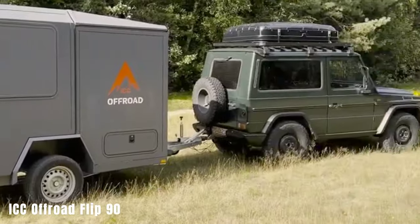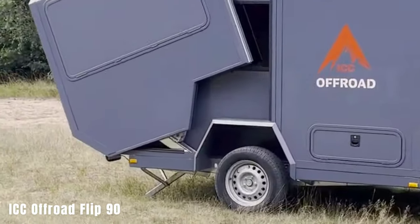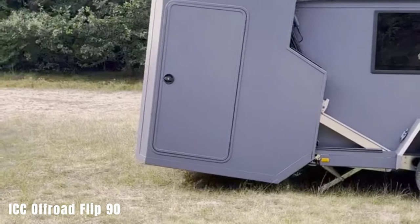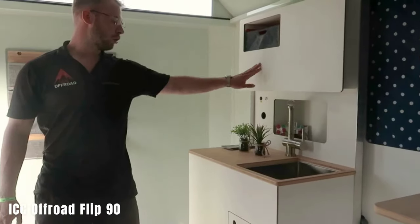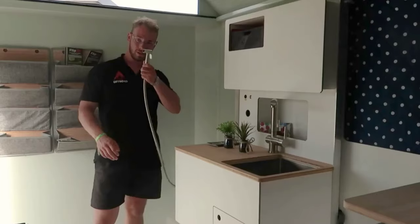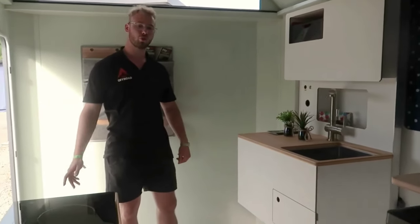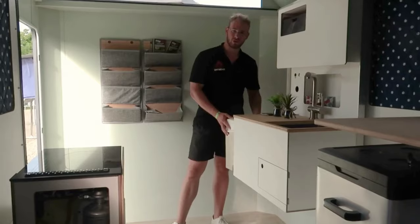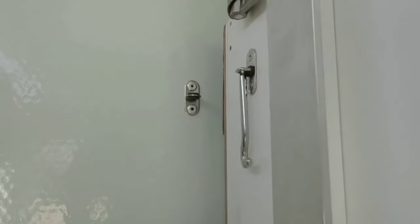ICC Offroad Flip 90 Camper. This camper is praised for its transformative design, increasing interior space by 92 percent, from 7 to 13.5 square meters. The expanded space features a shower, toilet, kitchen, living room, and typical amenities, including a queen-size bed of 200 by 147 centimeters. Prices for the fully equipped version start at around $33,000, with popular add-ons like a 45-liter refrigerator and a 75-liter water tank.